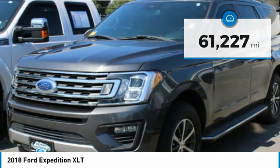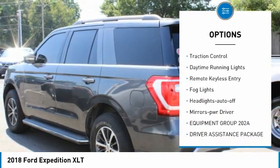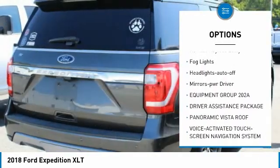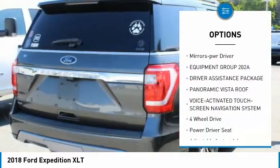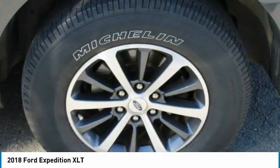Here are some of this vehicle's great options: tow package, aluminum wheels, running boards, heated side mirrors, traction control, daytime running lights, remote keyless entry, fog lights, headlights auto off, mirror memory.